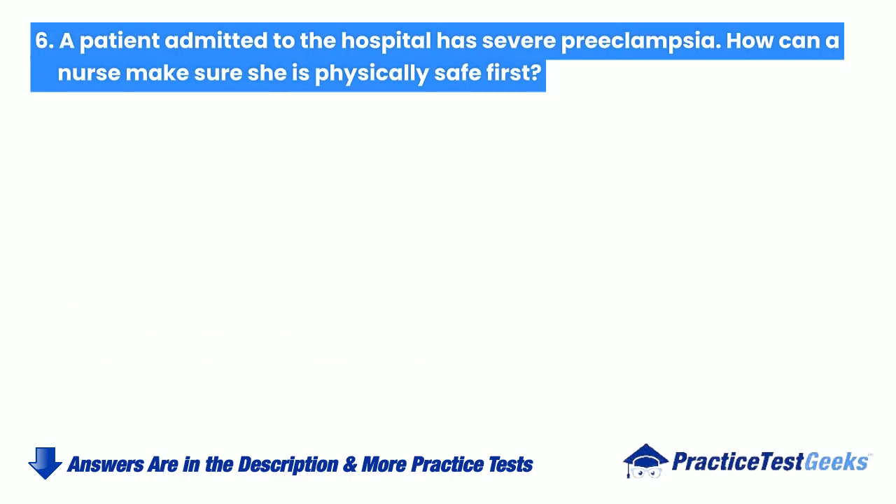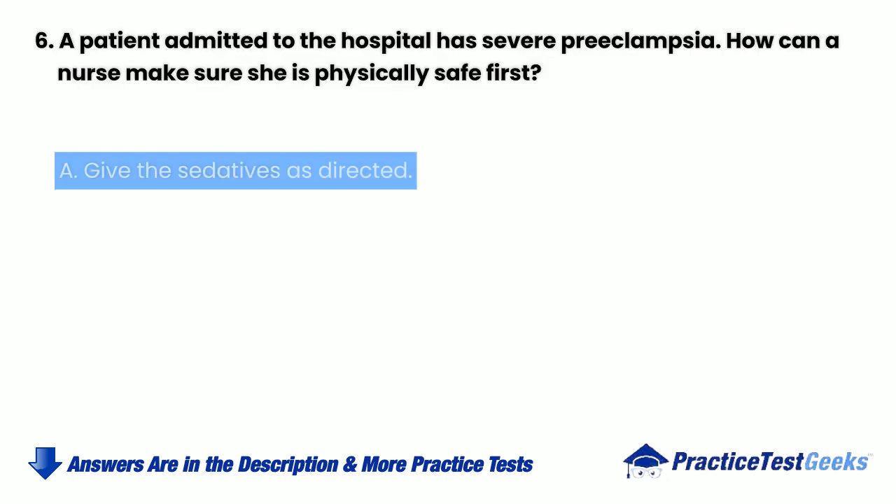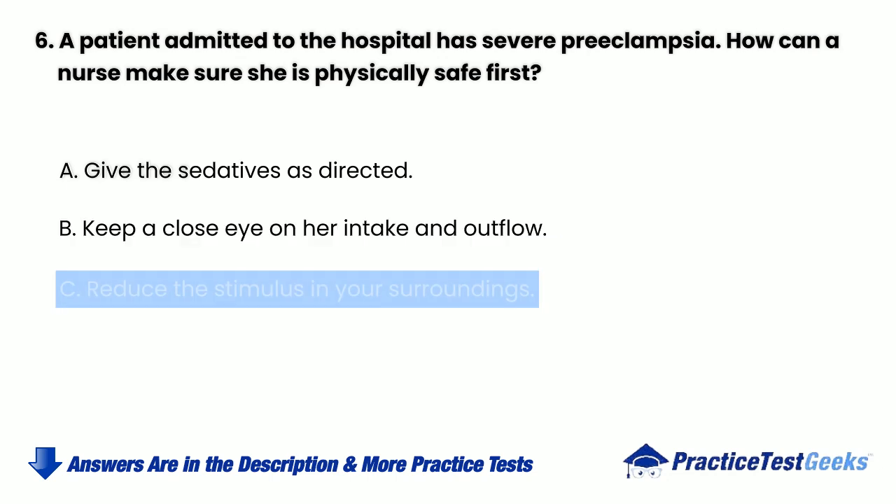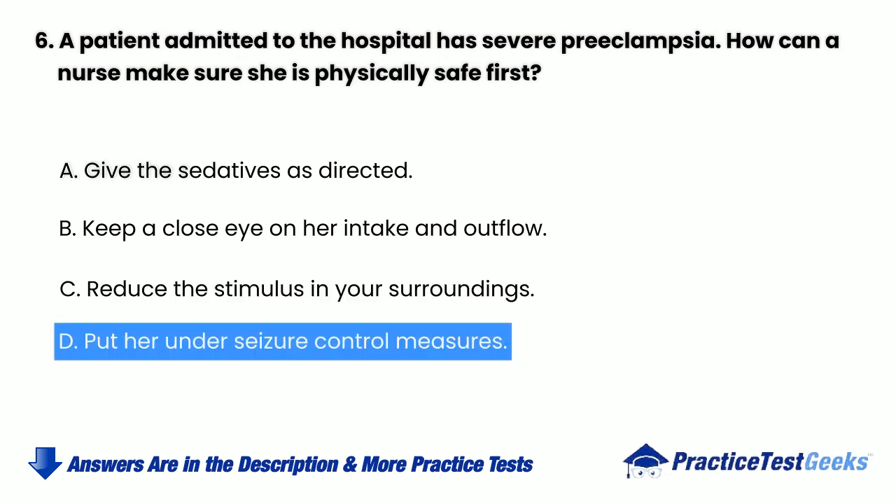A patient admitted to the hospital has severe preeclampsia. How can a nurse make sure she is physically safe first? a. Give the sedatives as directed. b. Keep a close eye on her intake and outflow. c. Reduce the stimulus in your surroundings. d. Put her under seizure control measures.